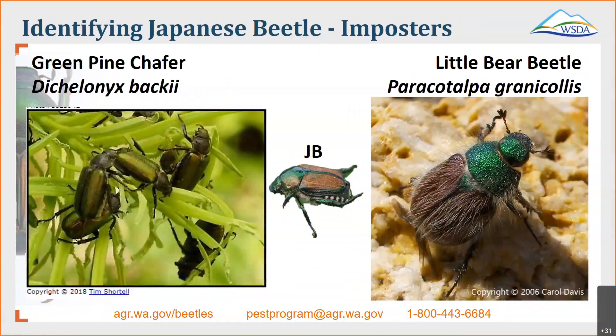On the left are green pine chafers. They tend to have a more elongated flattened body, metallic green in color, but they may iridesce to be more of a brownish. About a third of an inch long and they eat tender portions of leaves and needles. Another common imposter on the right is the little bear beetle. Typically found east of the Cascades, and it's named for that woolly fuzz you see on it as an adult. About a third to three quarters of an inch long. They emerge in the spring and are known to target sage brush, but also feed on various blossoms, buds, and leaves including those of apple and peach trees.